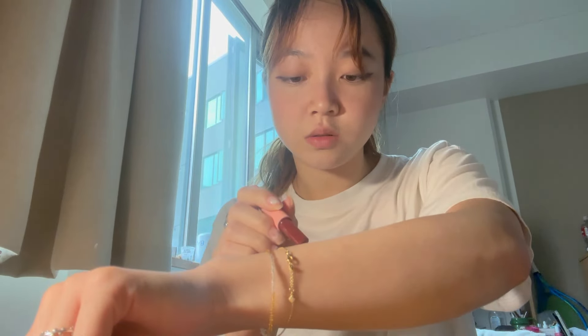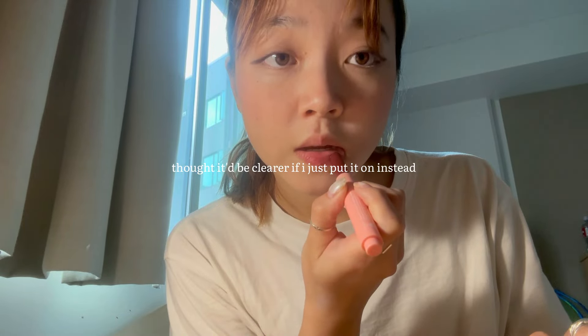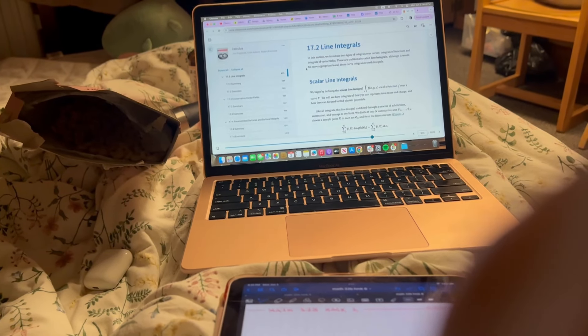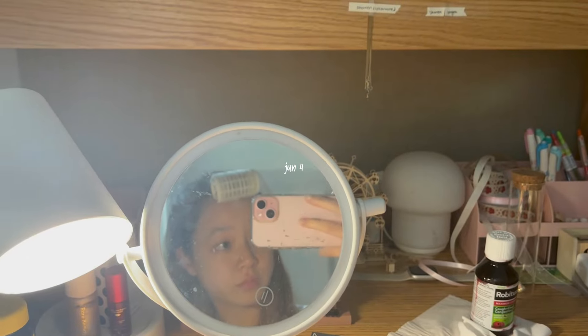How do I even use this? This is how it looks. Maybe I'll swatch it too. This is the shade — it's a lot darker, but I really like it since I don't have something like this.